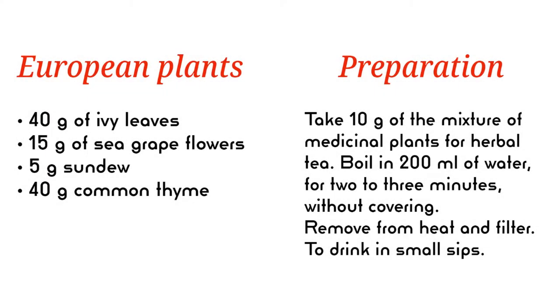European herbal tea recipe: 40 grams of ivy leaves, 15 grams of sea grape flowers, 5 grams sundew, 40 grams common thyme. Take 10 grams of the mixture of medicinal plants for herbal tea. Boil in 200 milliliters of water for 2-3 minutes without covering. Remove from heat and filter. Drink in small sips.